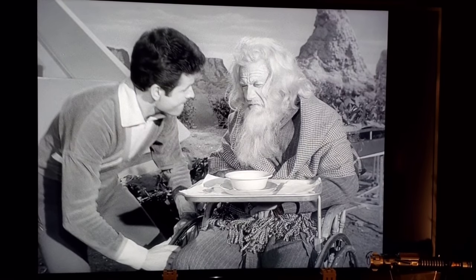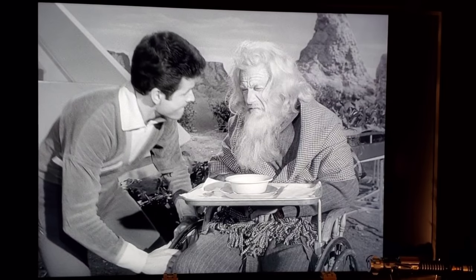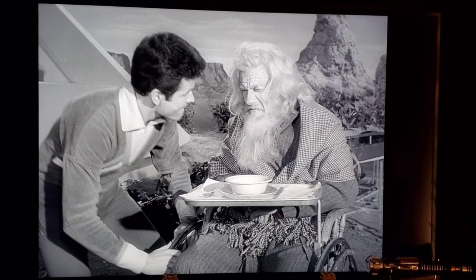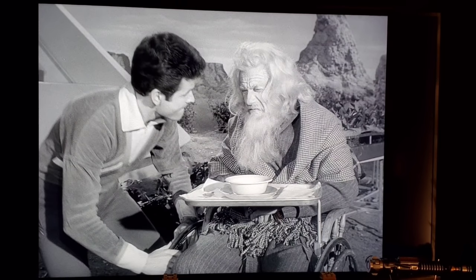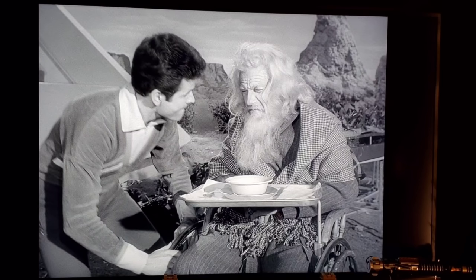Episode 28, 'A Change of Space': Dr. Smith has been turned into an old man after taking a trip in an alien vehicle. In a scene with Don, Dr. Smith goes on a rant and when he suddenly starts yelling it actually startles Mark Goddard — you can see him jump in real life. He then bites his lip trying not to laugh and quickly leaves the scene before he breaks.